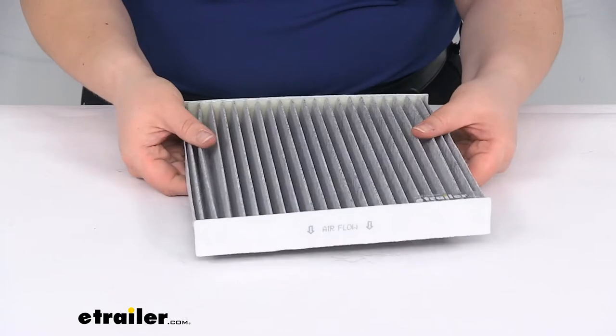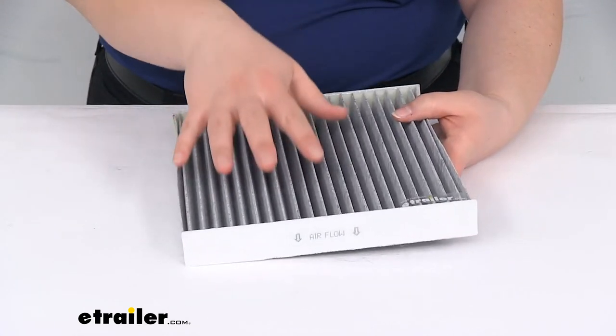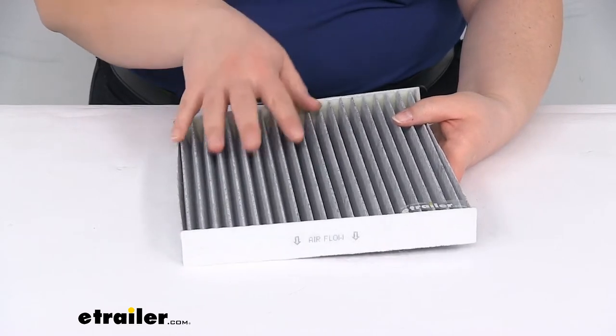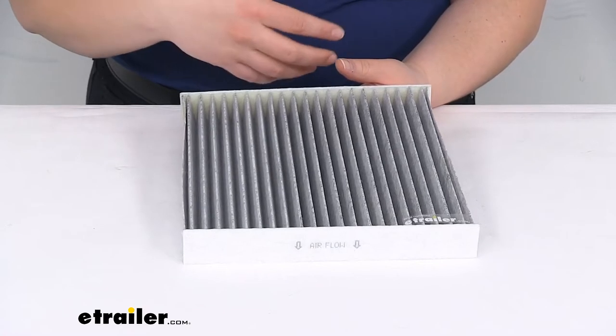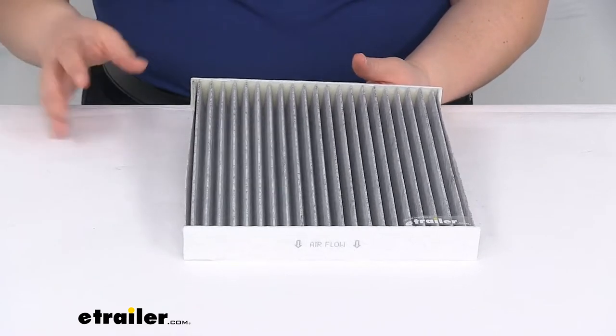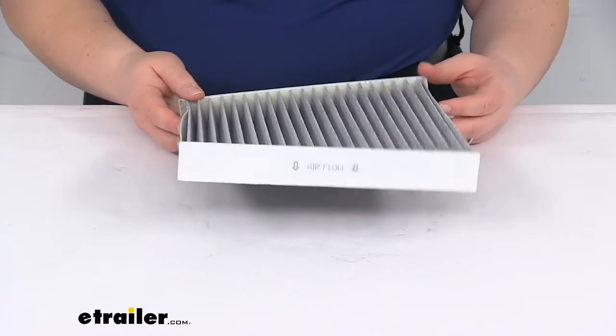As far as the construction, it has all these pleats — that's where all that stuff is going to get trapped. This does have a charcoal-treated media particulate fiber, so it's going to filter out about 90% of all those outside pollutants. So it keeps everything nice and fresh and clean while you're driving. Very important.